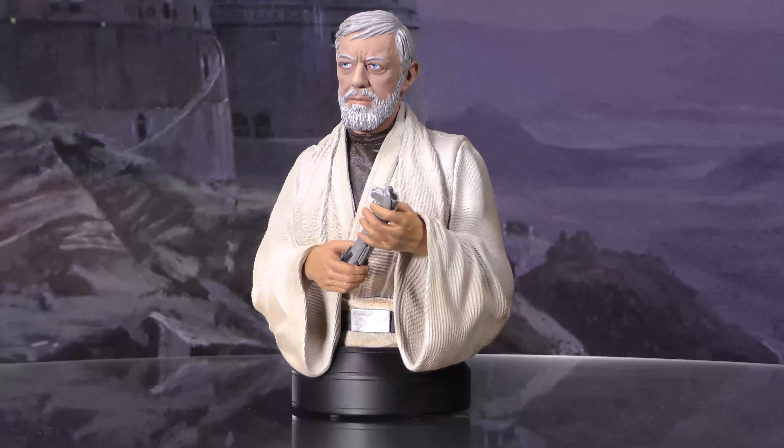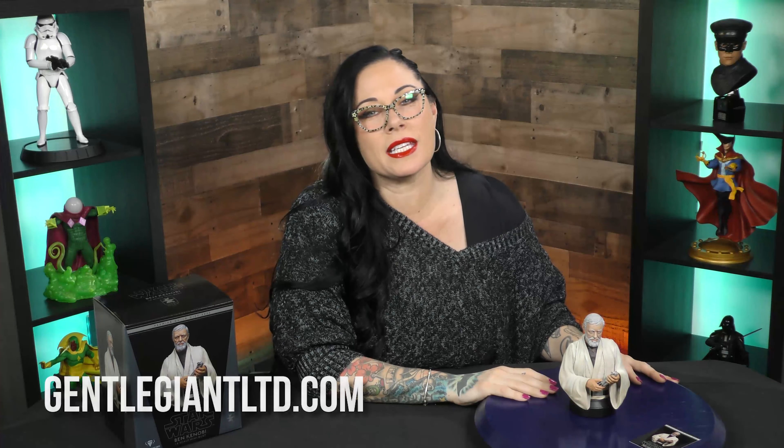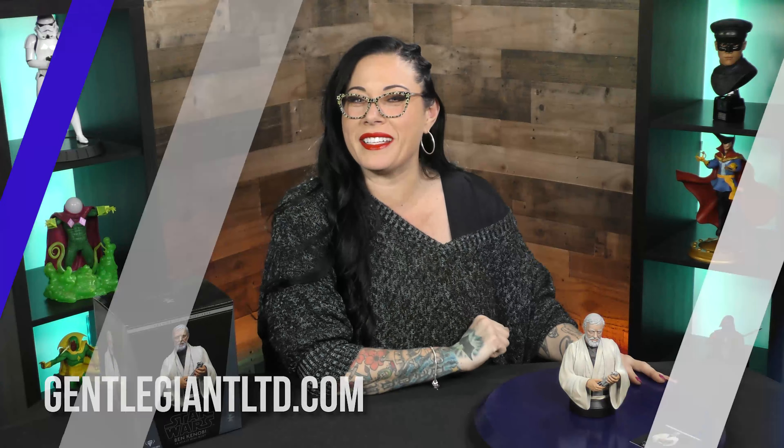This is an exclusive to the Premier Guild — just an on-point mini bust. It is gorgeous. This is a Premier Guild exclusive, and if you'd like to be a member, find out over on gentlegiantltd.com where you can learn to be a master or an apprentice.